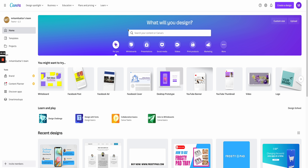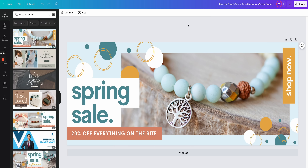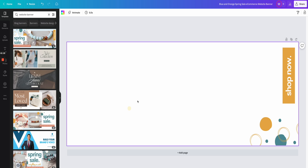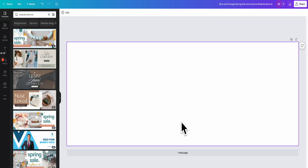Sign up to Canva Pro using my link in the description — you'll get a 30-day free trial, then you can use the features and delete your subscription. Once you've got your 30-day free Pro account, go to the search bar and type in 'website banner' and click Search. Select the template on the left-hand side and click on it. Once inside the editor, delete everything on the screen — all the text and writing. You're only using it as the canvas for the correct dimensions for your website.